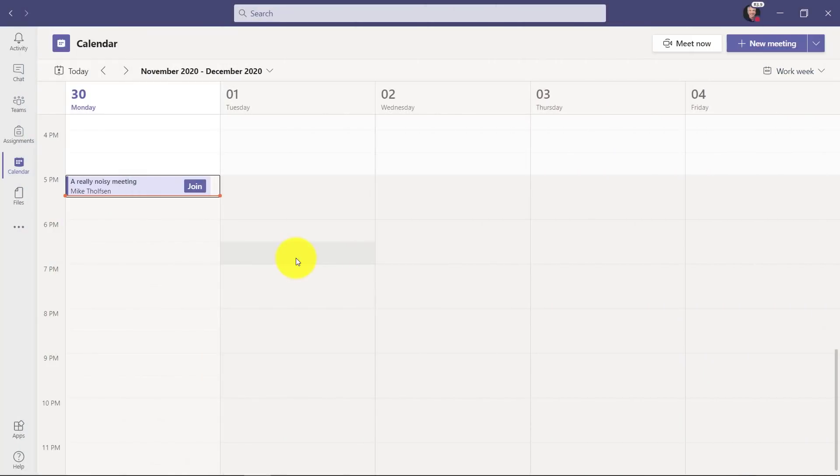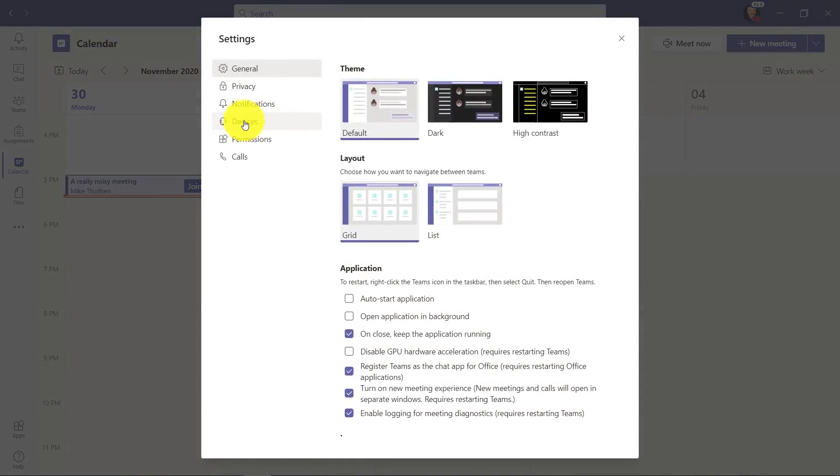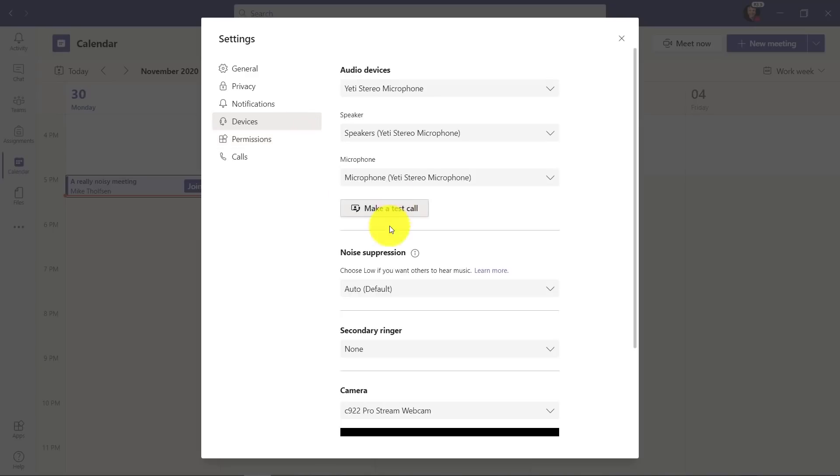I'm here in my Teams calendar and we're going to join a noisy meeting to show this. But first off, I want to set the actual settings. So in the upper right, I'll click my name to drop this down and we'll choose Settings. I want to go to Devices right here, and there's this noise suppression setting — this is the one that we want to change. It's set to automatic, which is the default.